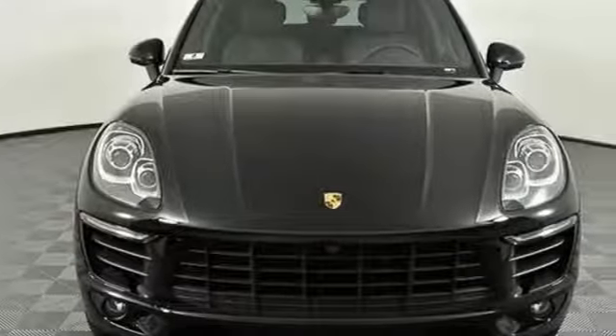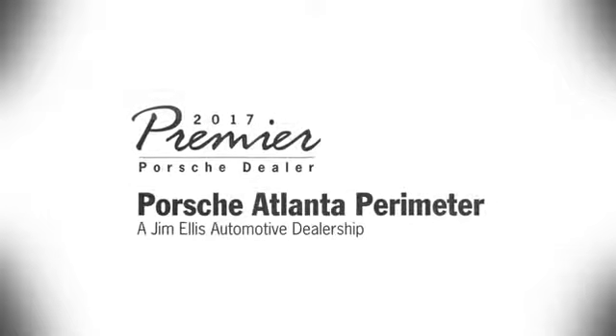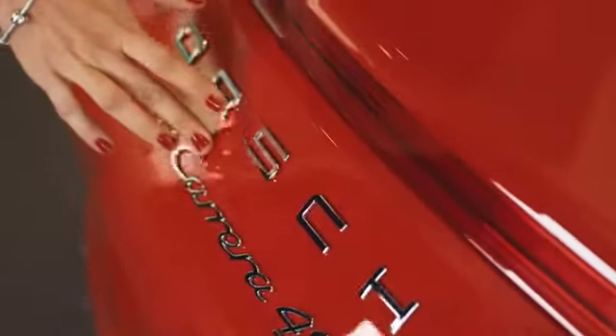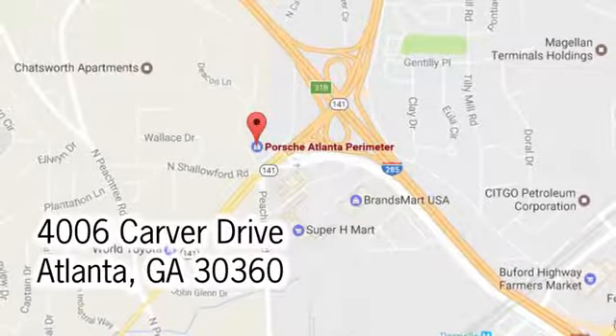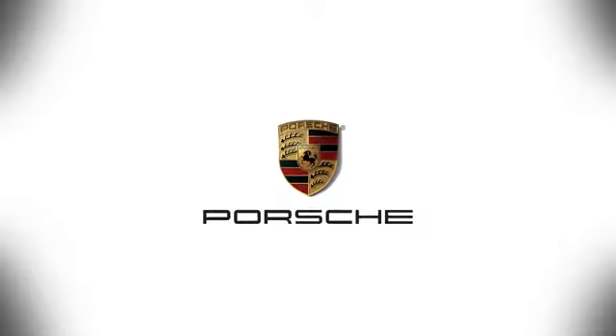Someone's going to drive this fantastic vehicle off the lot — it should be you. Test drive it today. At Porsche Atlanta Perimeter, we prove that buying a car can be a world-class experience. Contact Porsche Atlanta Perimeter today. We're conveniently located inside I-285 on Peachtree Boulevard.